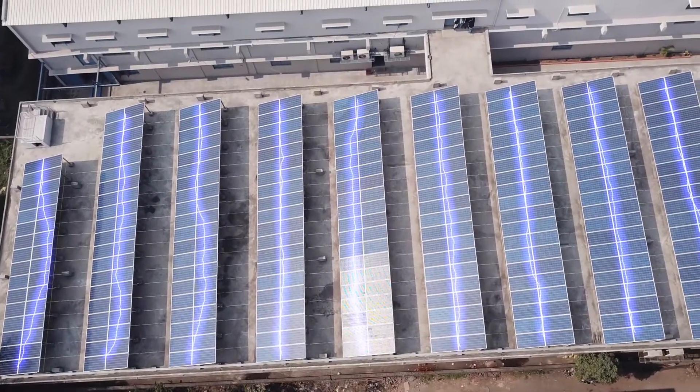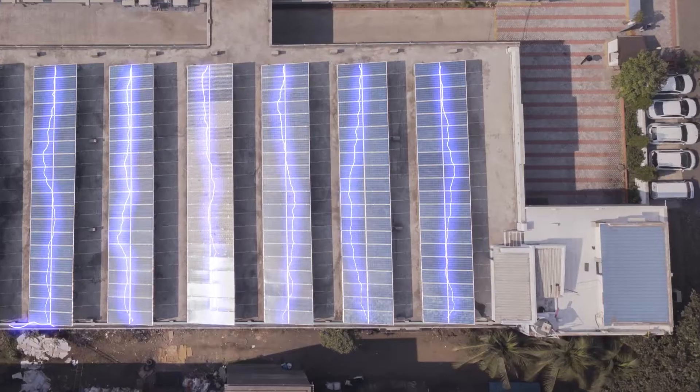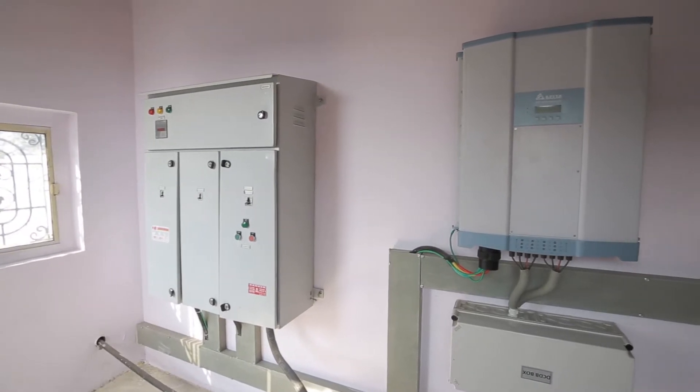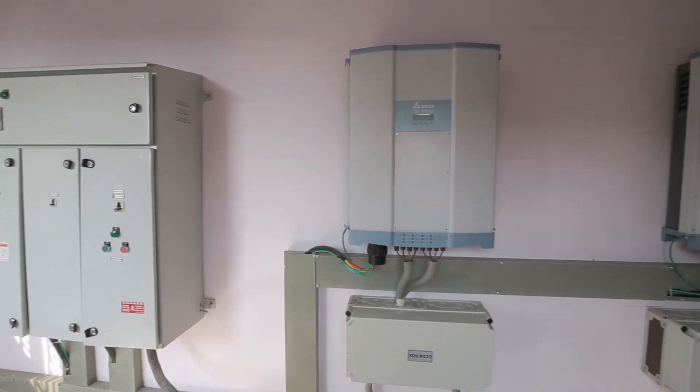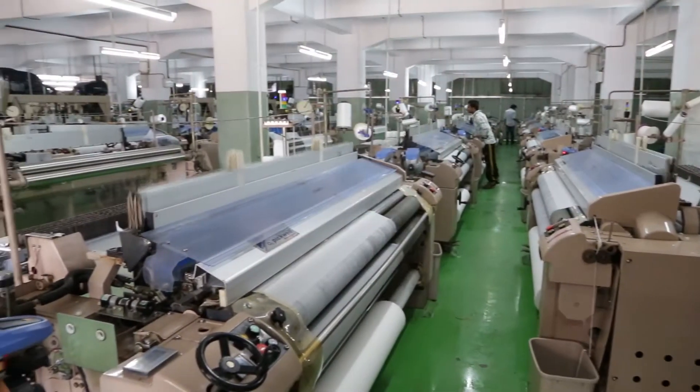The DC power generated is accumulated at the junction box of each panel and is transferred via string cables to the DC-DB, which is then converted to AC current by means of an inverter and is ready to use for your industry.